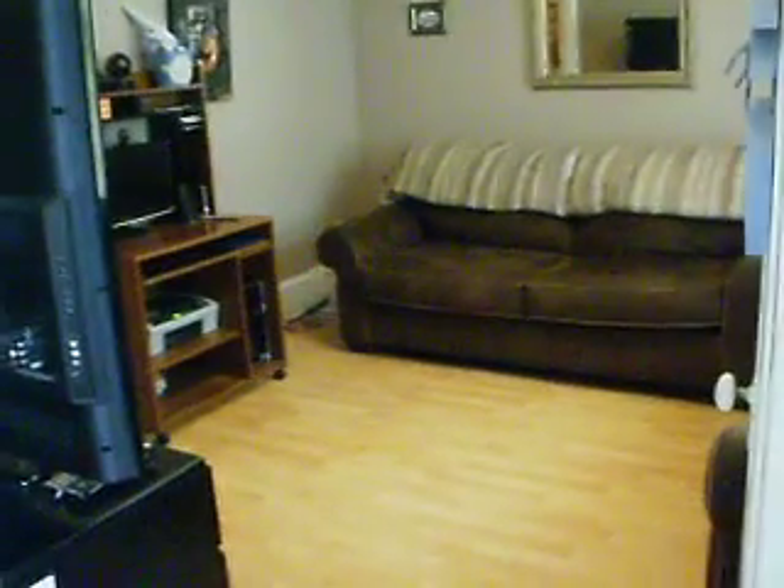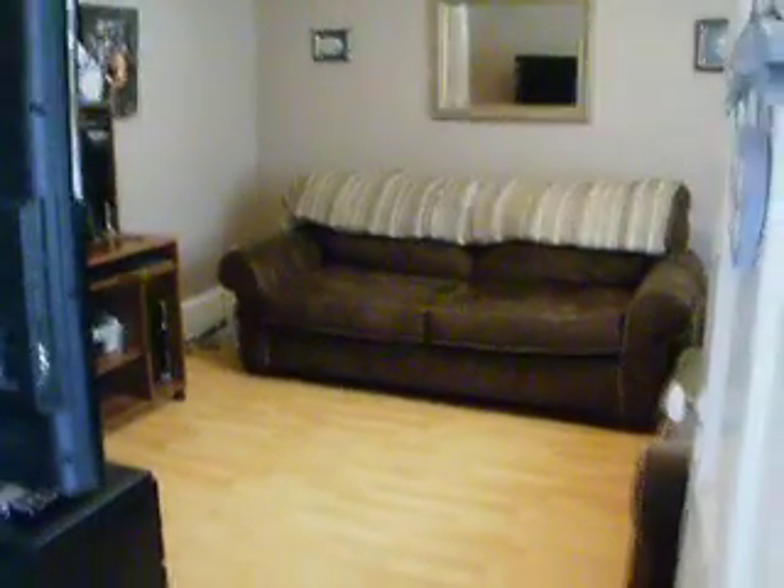So this is the ground level apartment right here. Really great tenant in this one. The house is very well maintained — spotless. There's laminate flooring here. One thing I like about this house is all vinyl windows, excellent condition.